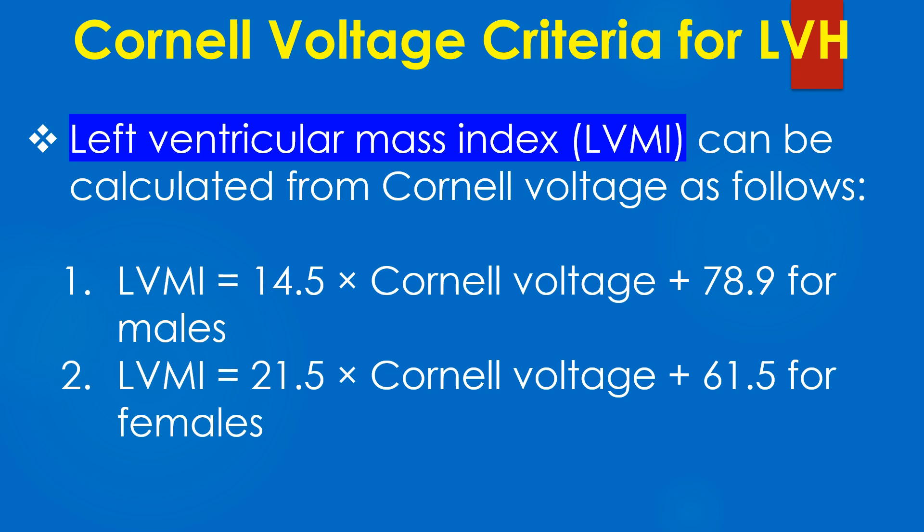Left ventricular mass index can be calculated from Cornell voltage as follows: LVMI equals 14.5 multiplied by Cornell voltage plus 78.9 for males, and 21.5 multiplied by Cornell voltage plus 61.5 for females.